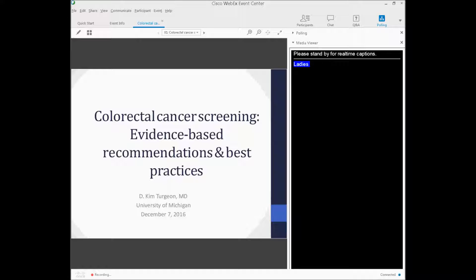Ladies and gentlemen, thank you for joining the MPRO's Colorectal Council Screening: Evidence-based recommendations and best practices. Your host for today, Julie Campbell, will begin.